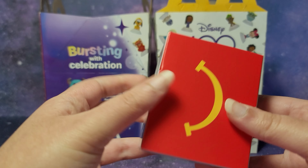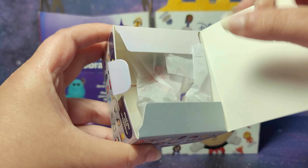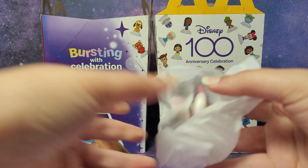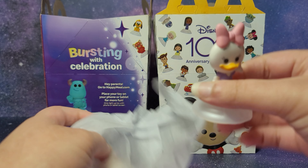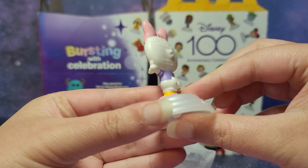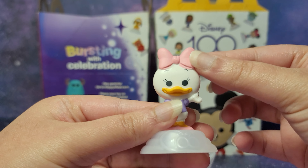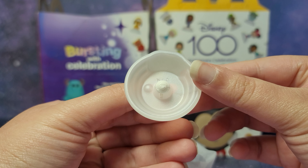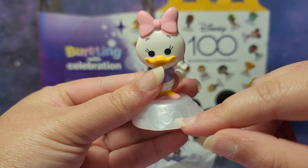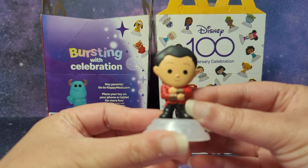Let's open this box up. Looks like we have this little paper and then two figures. Looks like we have Daisy Duck first. It's interesting that McDonald's went with this kind of flat style — kind of reminds me of the Flat Stanley books where all the characters are kind of flat. So let me know in the comments what you think of this. All of them have this white base with the Disney 100 logo. And then we have Shang-Chi.